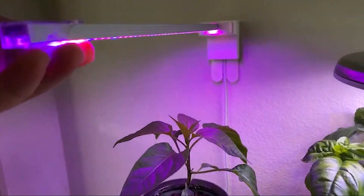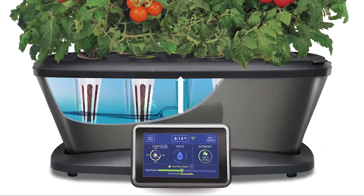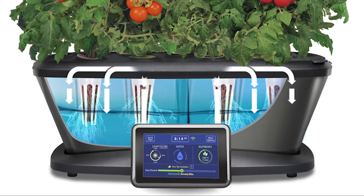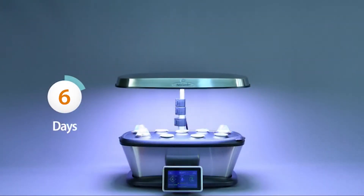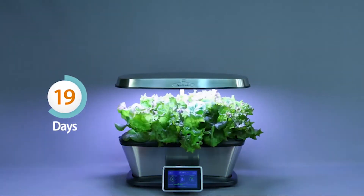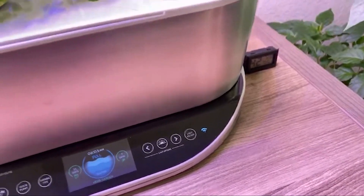The full-color, high-resolution touchscreen control panel displays all your garden's vital statistics — water level, days planted, plant types — and gives you reminders for when to add water and plant food. With Wi-Fi and Alexa compatibility plus vacation mode, you've got one of the most advanced and responsive indoor gardens ever.